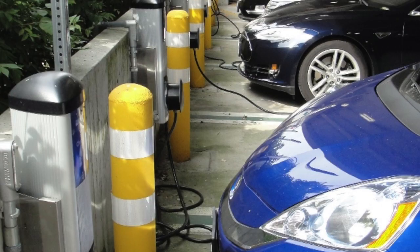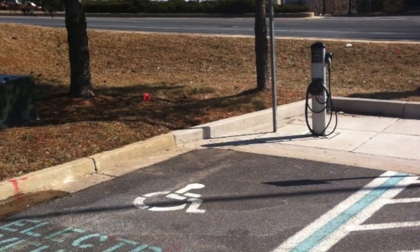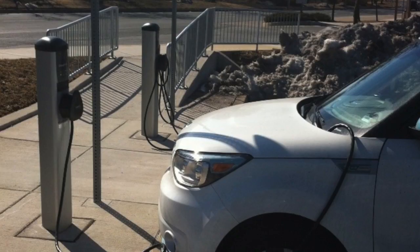It's a program to install electric vehicle chargers in the modal parking lots for the different MTA modes of travel, so that the general public can get used to using electrical vehicles and being able to charge their cars as they're at work.